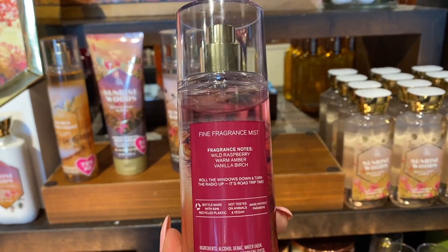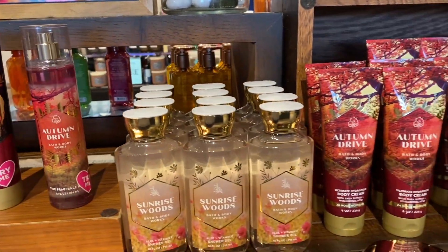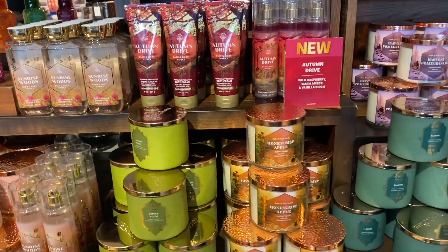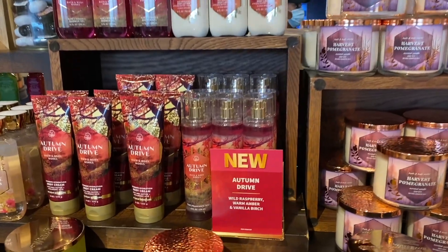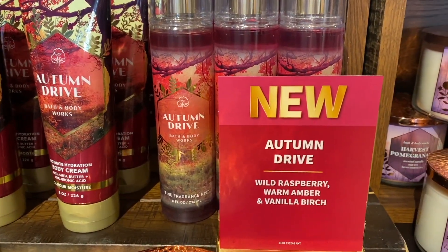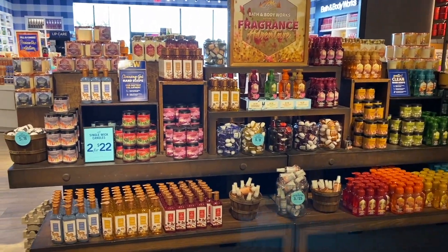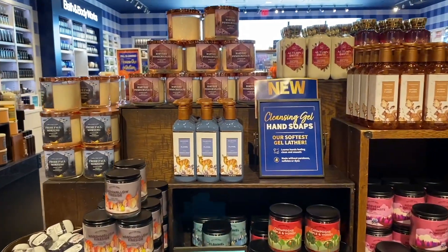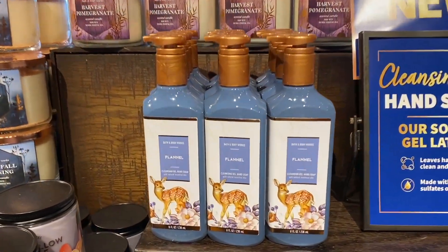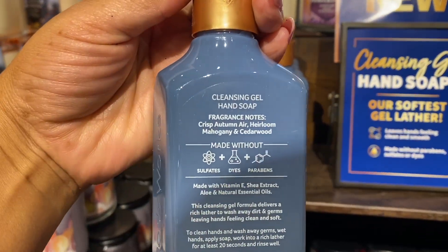Autumn Drive is a good one as well. It has raspberry amber — that amber gives it a little perfume vibe — but it's still sweet with vanilla birch. It's really good. I really like those three fragrance mists and the body care. That's my ice machine by the way if you can hear it. And we have Flannel in the gentle gel hand soaps.